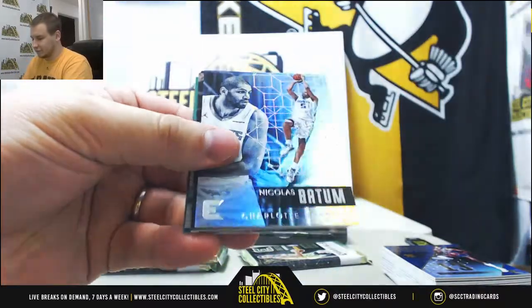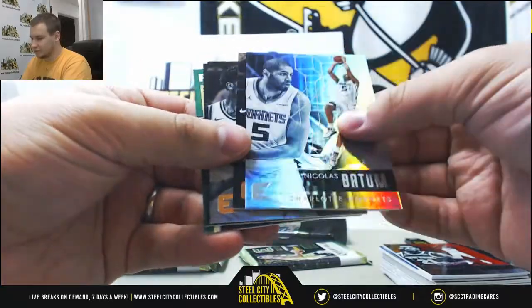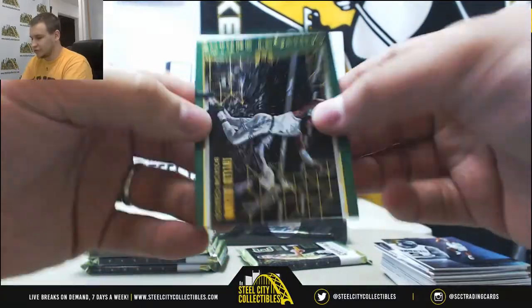Damian Dotson, red, 299. Nicholas Batum for the Hornets. Future Legends, Jaylen Brown.